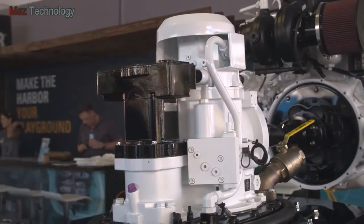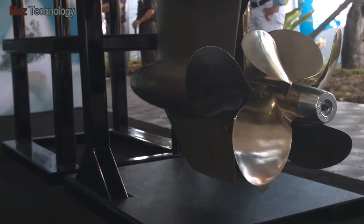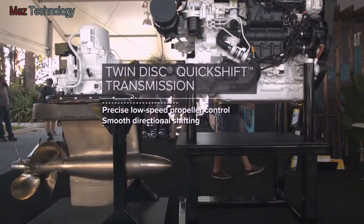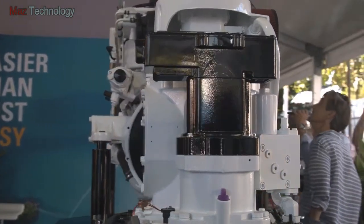The 360 Pod 650 is the combination of traditional shaft line transmission, shafting, rudders and propellers into a single component. The innovative transmission has twin-disc quick-shift technology built in for precise low-speed propeller control and smooth directional shifting.